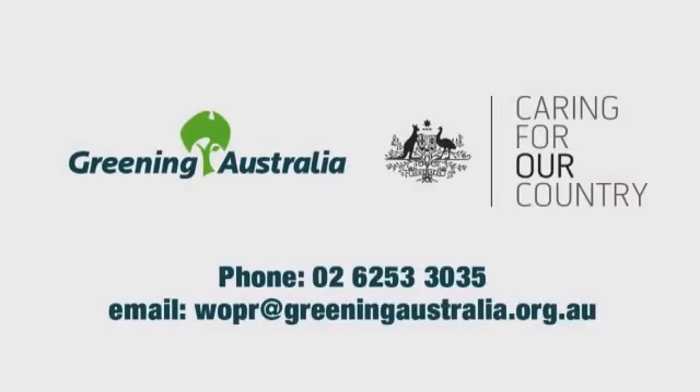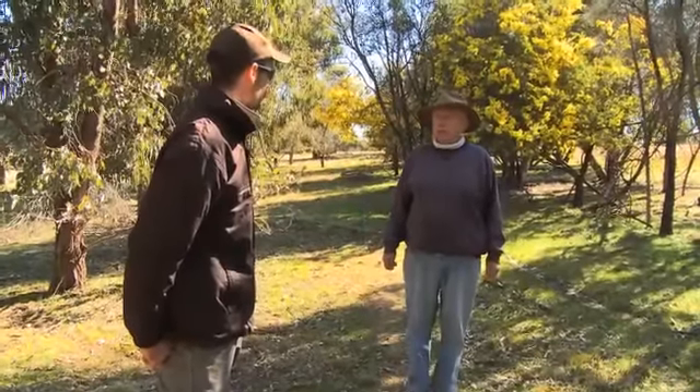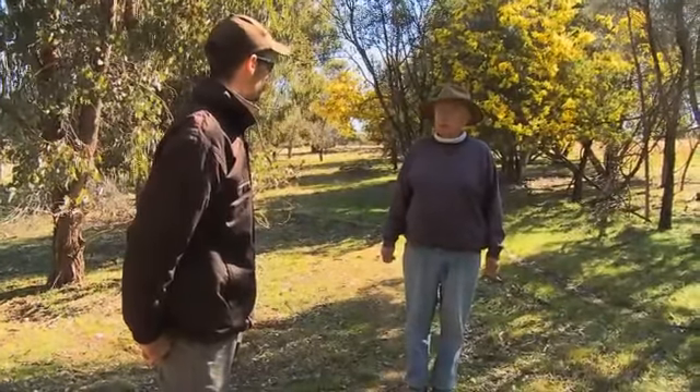If you would like help fixing your landscape, get in touch with Greening Australia — we can help fix your landscape too. The way we've done it and the way we've worked with Greening Australia, it's just been a win-win situation all the way through and we're very grateful.